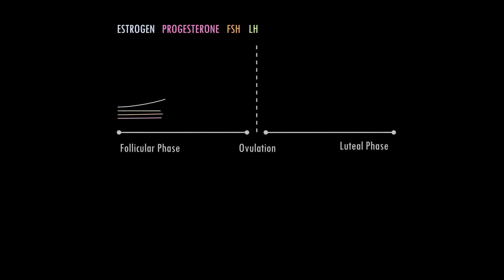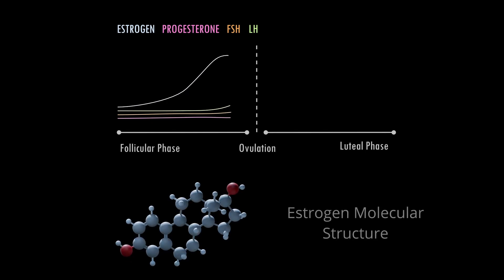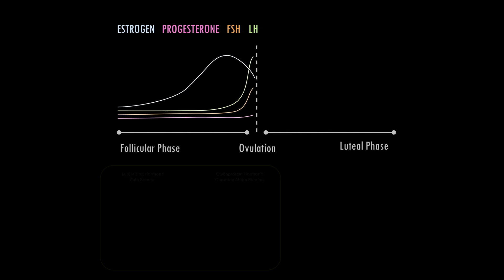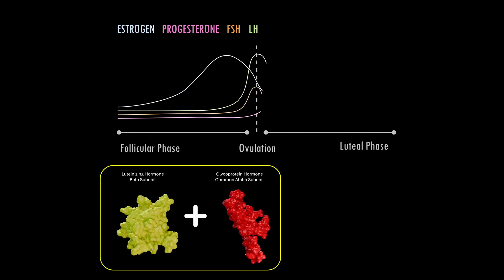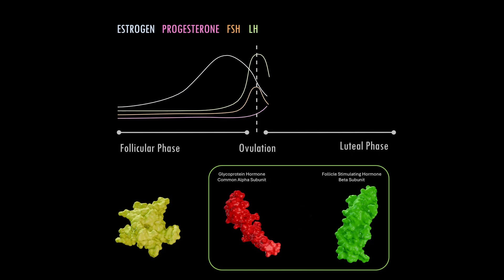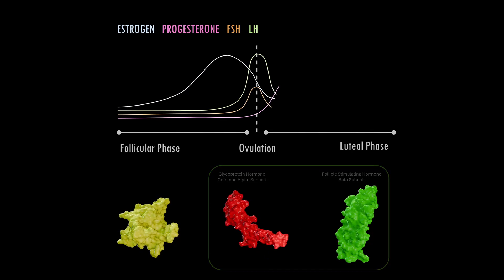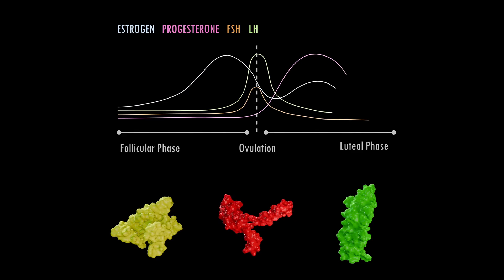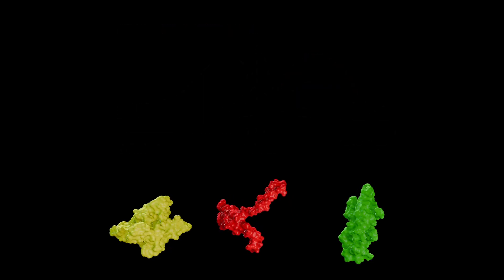Around the midpoint of the menstrual cycle, hormone levels surge. Rising estrogen from the maturing ovarian follicles signals the brain to act. The hypothalamus releases gonadotropin-releasing hormone, prompting the anterior pituitary to fire off a surge of luteinizing hormone, along with a smaller boost of follicle-stimulating hormone. These hormones travel through the bloodstream back to the ovaries. When they reach their target, the message is clear: it's time to release the oocyte.